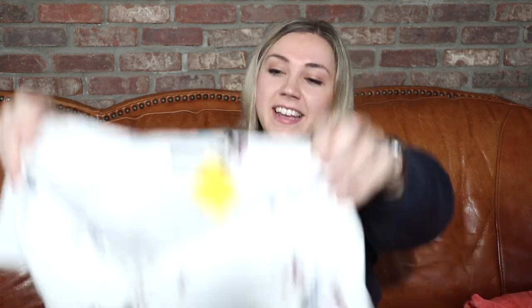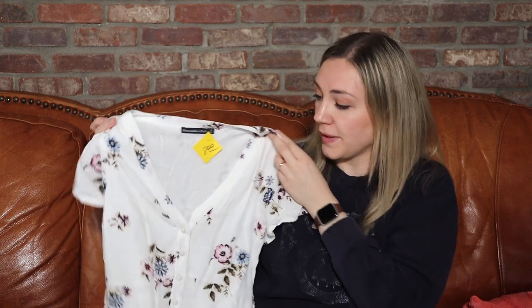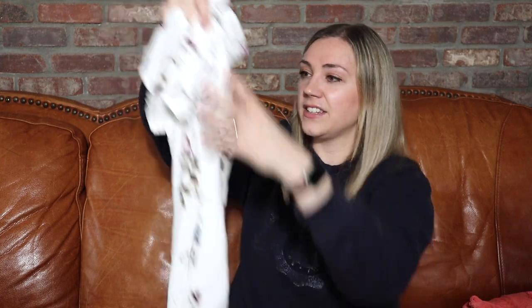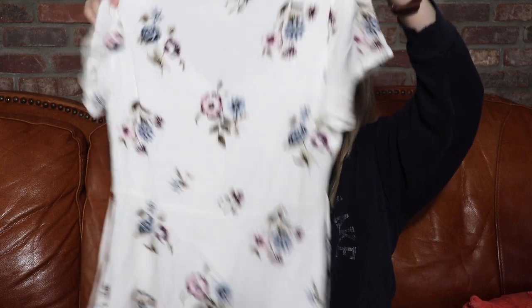This one is Abercrombie and Fitch, size small. This would be so cute to wear to like a bridal shower or something like that. It's a pretty high-quality piece — thankfully it still has the little ties that tie in the back, it's in great shape, probably worn like one time. Would also be really cute for a high school graduation. I gotta get this listed.